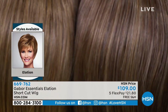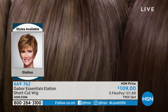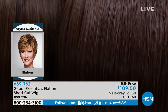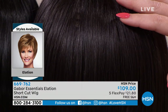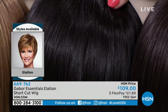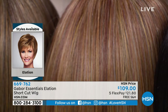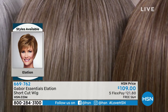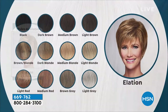Then we go into brown blonde, right in between, then light brown and medium brown — that's where we get into that chestnut color. The darkest color is dark brown black. Beautiful, healthy, shiny-looking black. Then medium red, light red, brown gray, and of course light gray — which is the color I'm wearing.